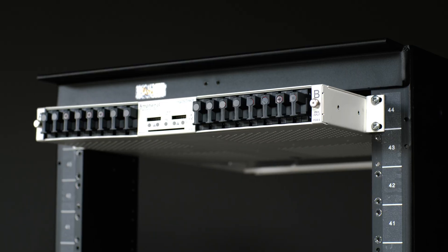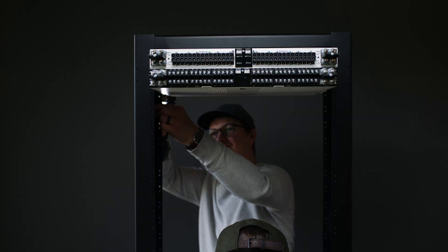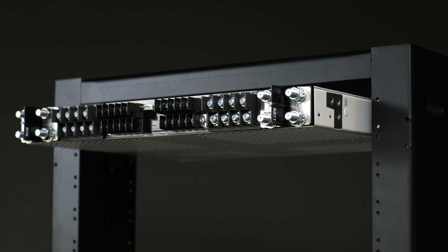If you're looking to move from a high current panel to a low current panel, or from a panel with fewer outputs to a greater number of outputs, we have options to help you scale.